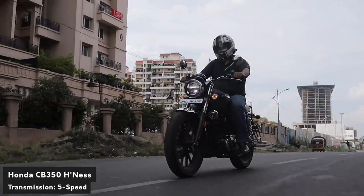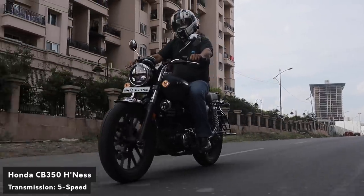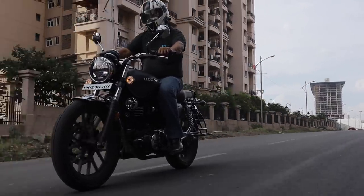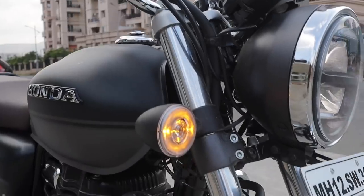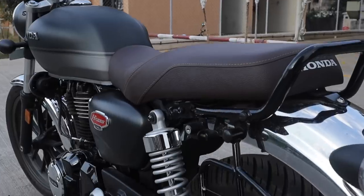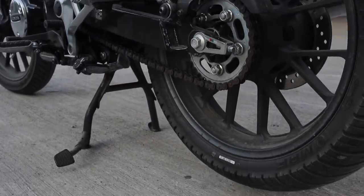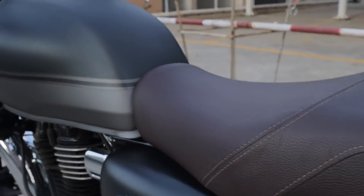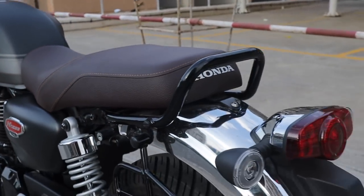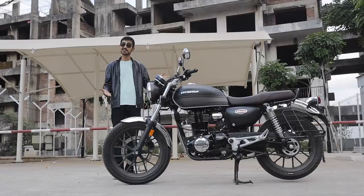The Honda CB350 weighs in at 181kg, but honestly the bike feels super light while riding. The suspension isn't anything too special — a front telescopic fork and a twin hydraulic setup at the rear — but it gets the job done and gives you a super comfortable ride. With this beautiful toffee brown seat underneath, it quite literally feels like you're riding on a cloud.